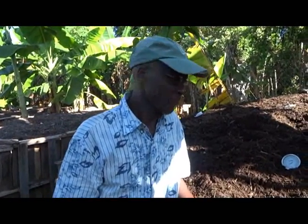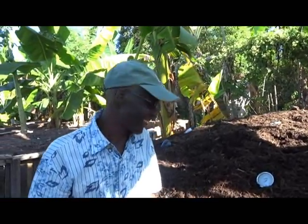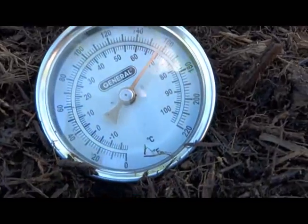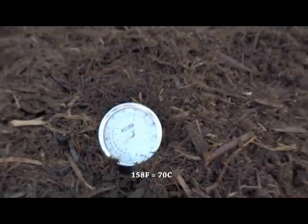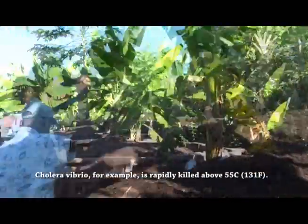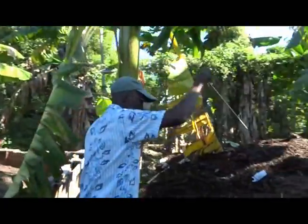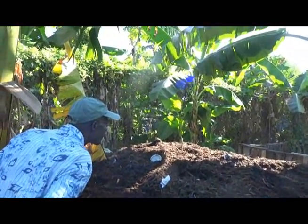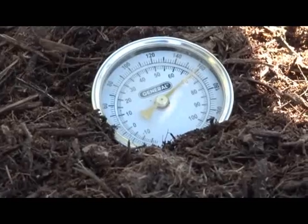Is food also going in? Some food is going in here and some in the other one. This one is mostly toilet material. It's topping off at about 158 Fahrenheit. That's definitely cooking in there. We'll try it in another spot — that's a three-foot RioTemp thermometer. We're looking at about 160 on that one.